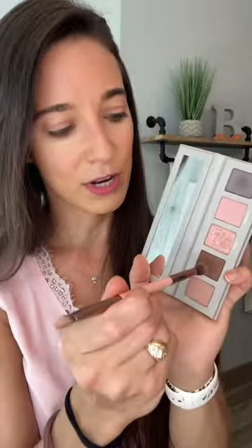All right, let's deepen this look up a little bit. We're going to go in with a few taps of Kona, and a little pop of some kind of shimmer right on the lid.